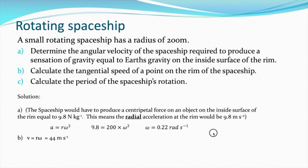For part C, the time it takes for one revolution — well, it does 2π radians with an angular velocity of 0.22 radians per second. So it's angular displacement divided by angular velocity, and that gives us 29 seconds.